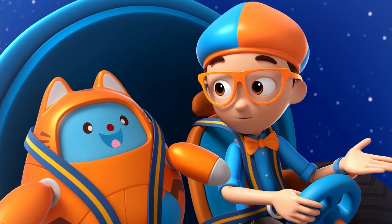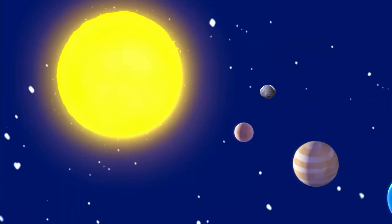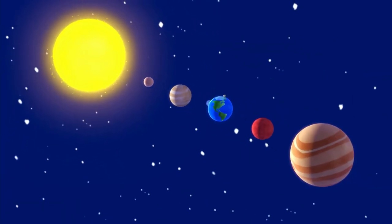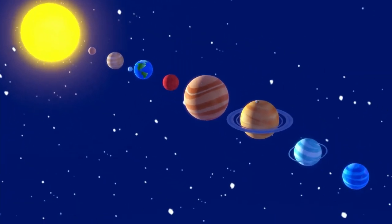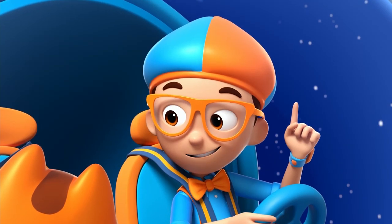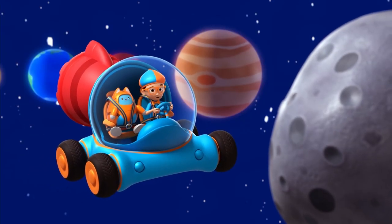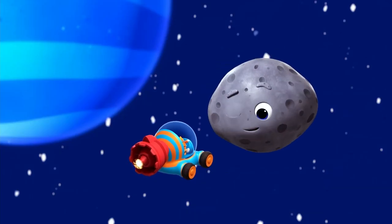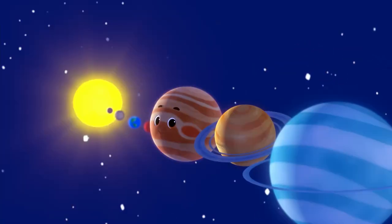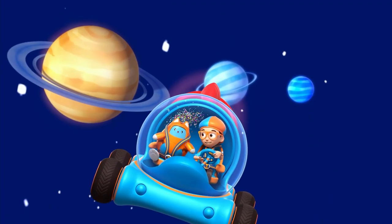I have the answer to my question — what planets are in our solar system? Mercury, Venus, Earth, Mars, Jupiter, Saturn, Uranus, and Neptune. Upload answer, Tabs. Thanks for the tour, Mary. That was wild. See ya, Blippi! Time for a shower — a meteor shower! Bye, Mary the Meteor!